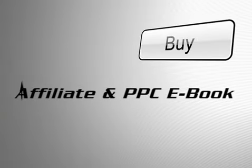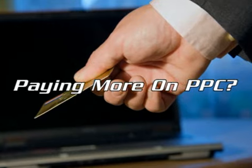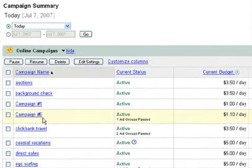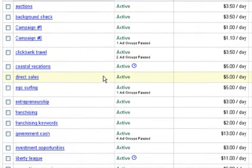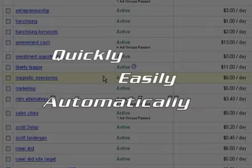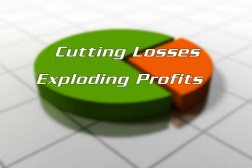Have you purchased every affiliate and PPC e-book, report and system known to man? Yet still you struggle to find that you spend more on pay-per-click each month than you generate in commissions? Do you wish that you could gain complete control of your PPC campaigns, knowing in an instant where your money is coming from and where it's being spent? Quickly, easily, and automatically? At the same time cutting your losses, exploding your profits, and doing far less work?